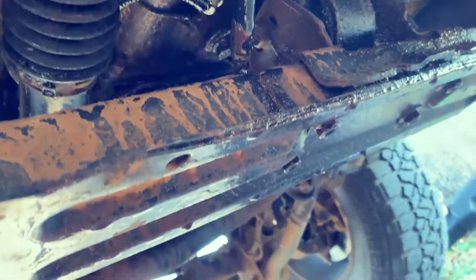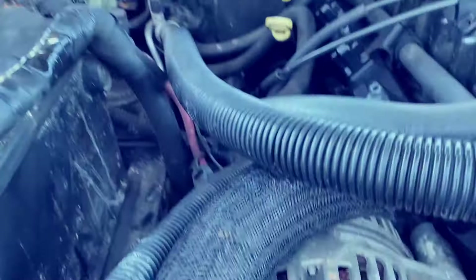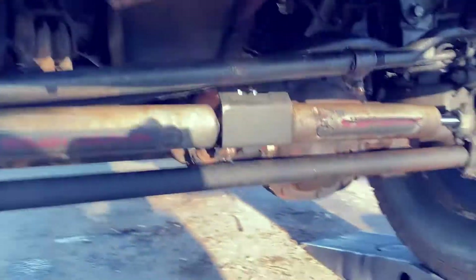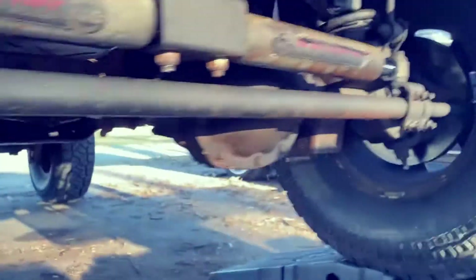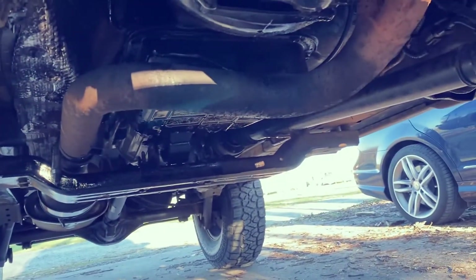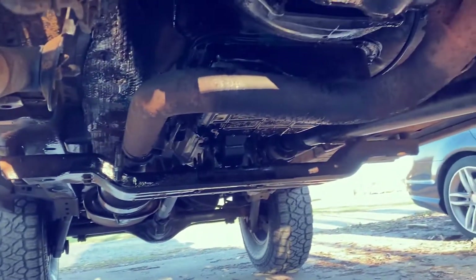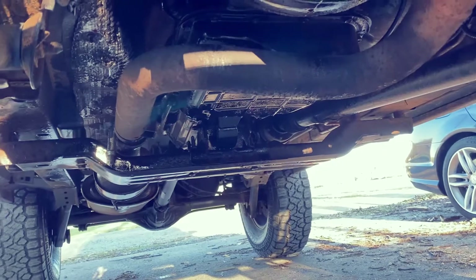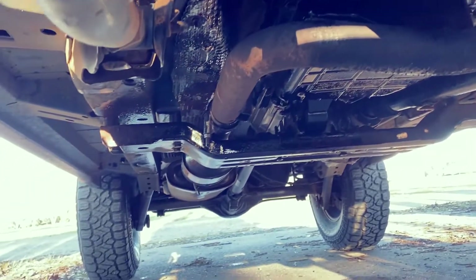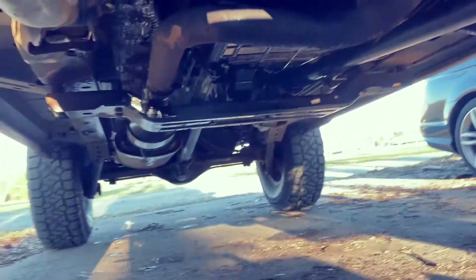Everything underneath the front seems to be dry. It's hard to really pinpoint exactly where it's coming from without drying everything off and going from there. I was able to clean up underneath a little bit, so let's start it and see if we can find anything leaking.